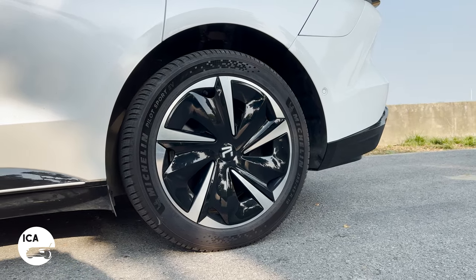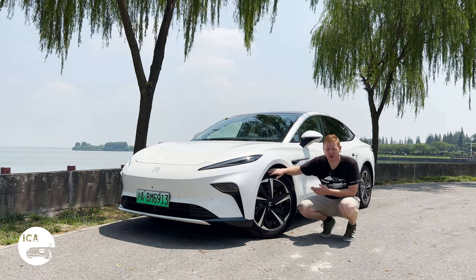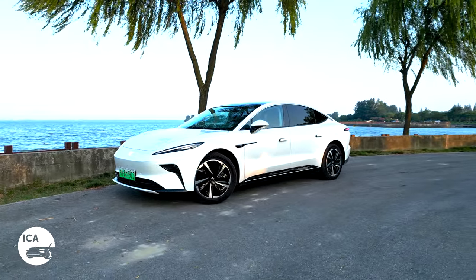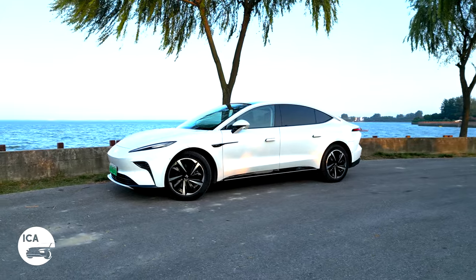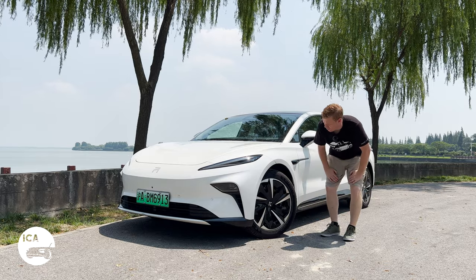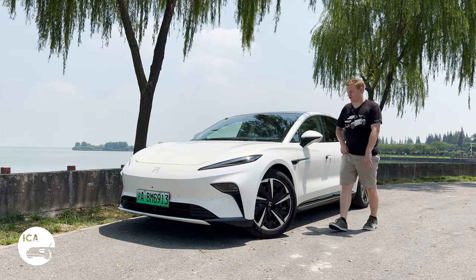I don't like aero wheels on any car, to be honest, least of all on an SAIC car, because they do tend to have wheels that look too small for the car. You can get them with 20-inch rollers that do look a bit better, still a little bit too small. At least with these 19-inches, you get a decent bit of sidewall so that you get more comfort while you're driving.